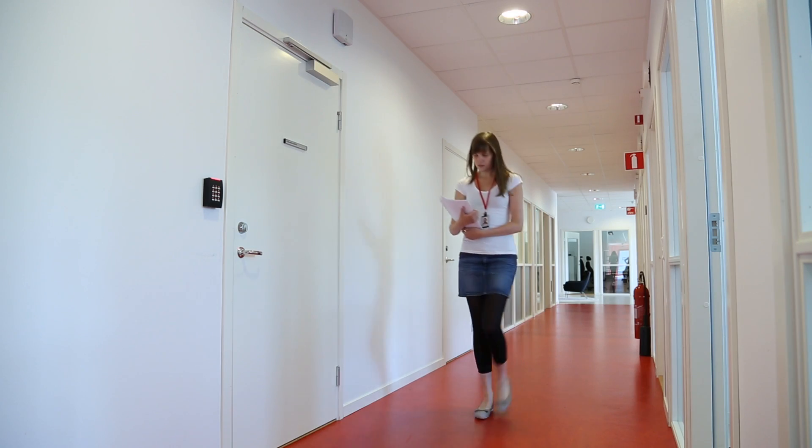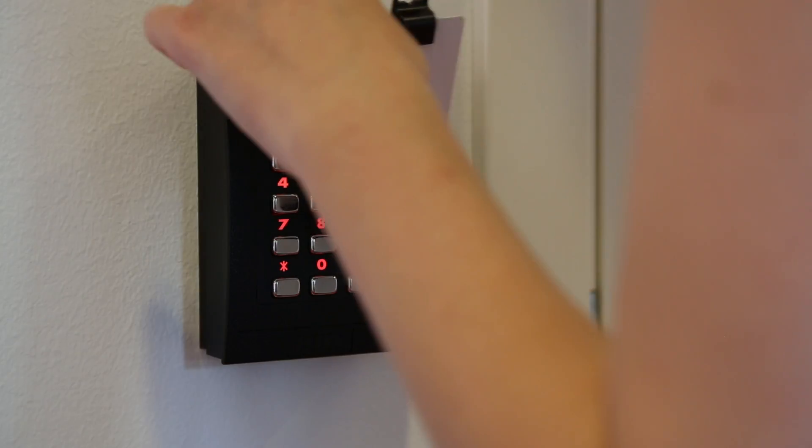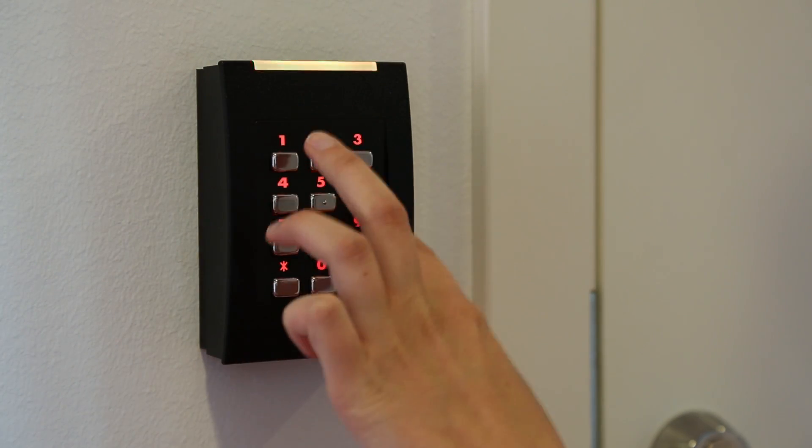The new Axis network door controller is open and flexible, making it suitable for small and medium-sized businesses as well as large enterprise and more advanced systems. The new network door controller sets a new standard when it comes to access and video integration. It features an open platform compatible with third-party accessories such as readers, sensors, and door locks.